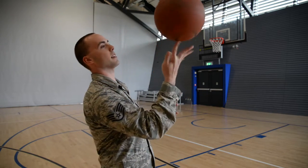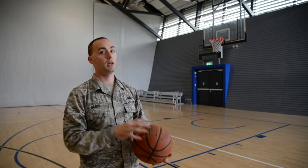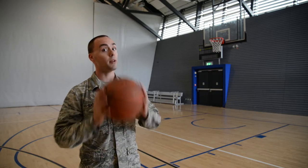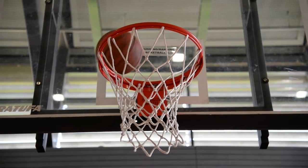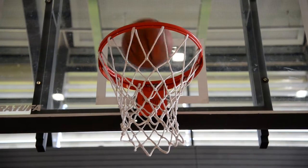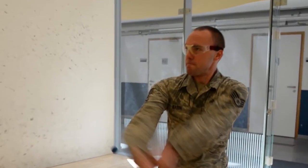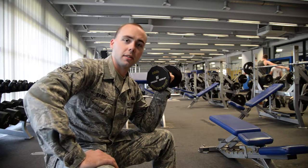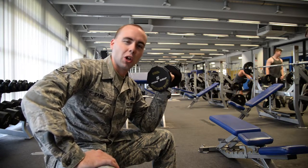Here at Ramstein, we have two fitness centers open to eligible members with base access. There's also one on Vogelway. On Ramstein, the larger facility is the Southside Fitness Center with three basketball courts, three racquetball courts, and a weight room. There's also a cardio room, an aerobics room, and an outdoor running track — but who needs cardio?